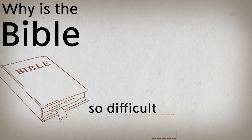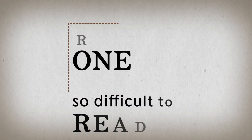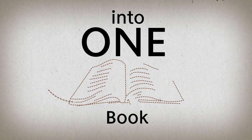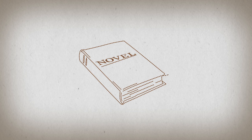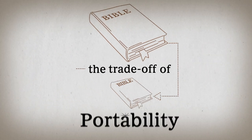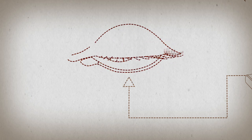Why is the Bible so difficult to read? One reason is a lot is crammed into one book. If the Bible were printed like a novel, it would fill eight volumes. The trade-off of portability is eye strain and fatigue.